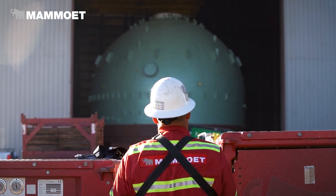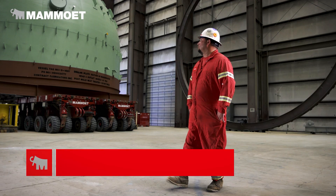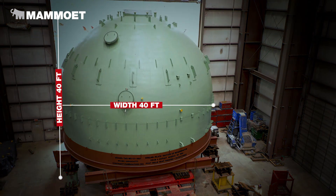Mammoo's contracted to come in and pick up the regen head for Chevron Pascagoula. On the trailers it sits approximately 40 feet tall, it's 40 foot wide, and weighs 316 metric tons.